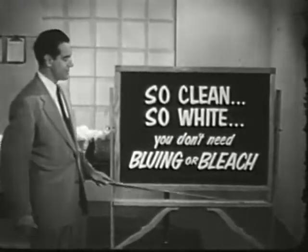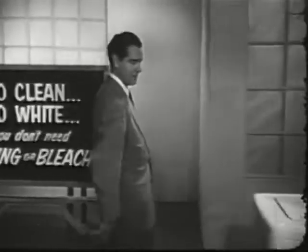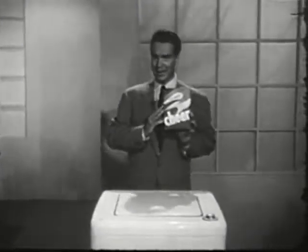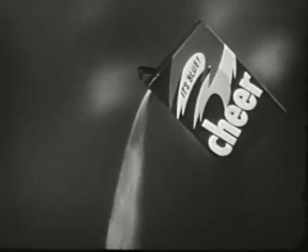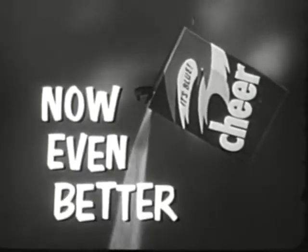You don't need bluing or bleach. Except for problem stains, no bleaching. Nothing to add, no extra steps. Cheer makes automatics really automatic. Cheer, the only suds with the Blue Magic Whitener — now even better in your automatic.